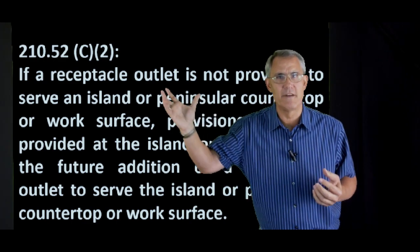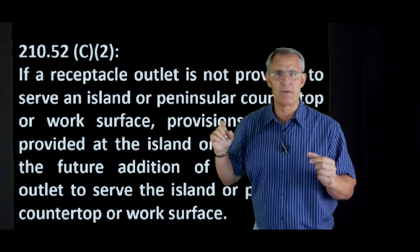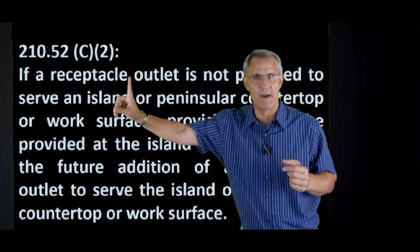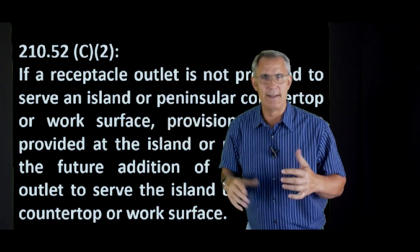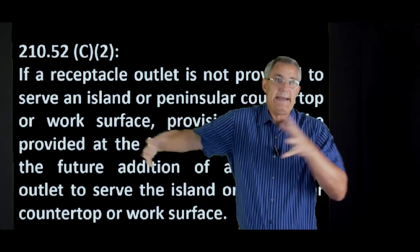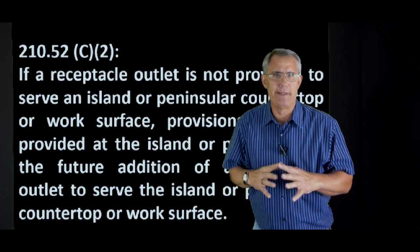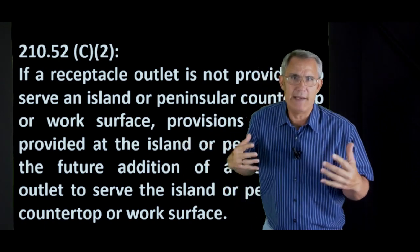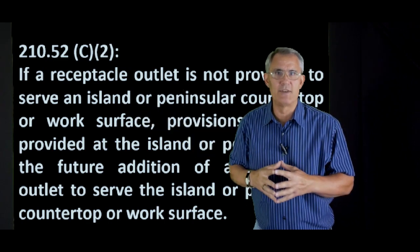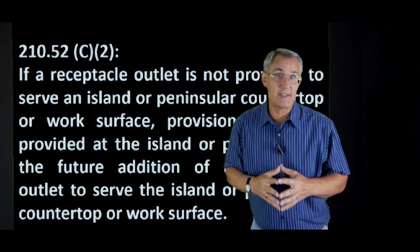We've come light years ahead from 2017, where two cycles ago they said you need one outlet at an island. Then last code cycle, just three years ago, they said you might need lots of outlets at an island. And now they're saying you don't need outlets at all — but if you have an island, you shall at least have provisions for future outlets for people to hook up later.